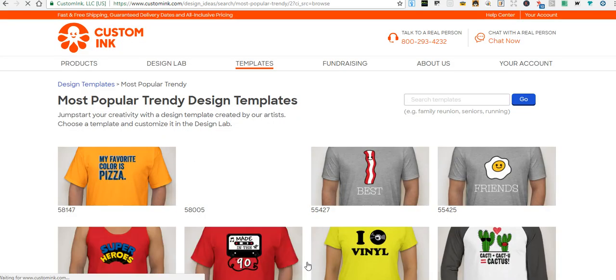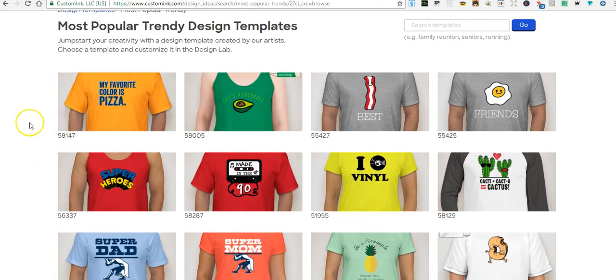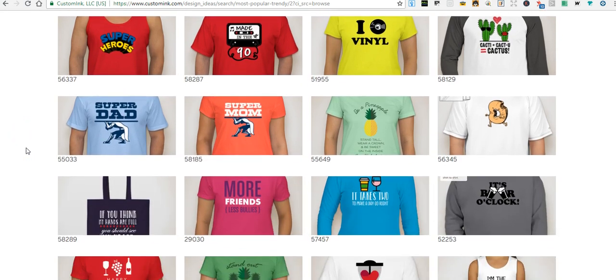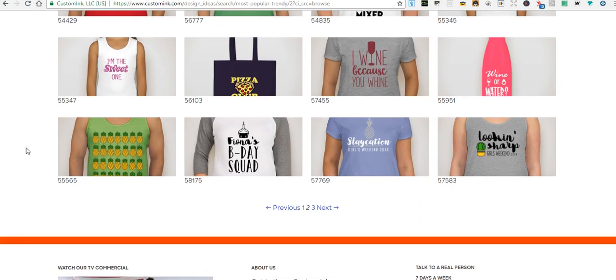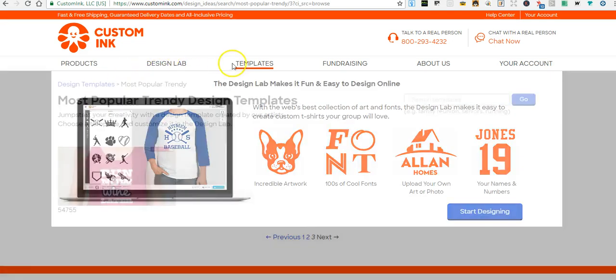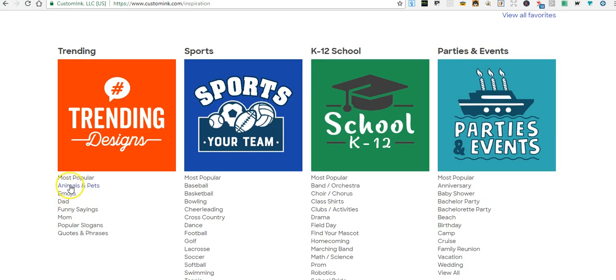I'm just going to go through it with you so you can see it. 'My favorite color is pizza' — something crazy like that. There are all kinds of ideas in here for you to look at. 'Slaycation,' 'Looking sharp' with a cactus, 'Run now, wine later' — all right, let's go back to templates and go over here to animals.